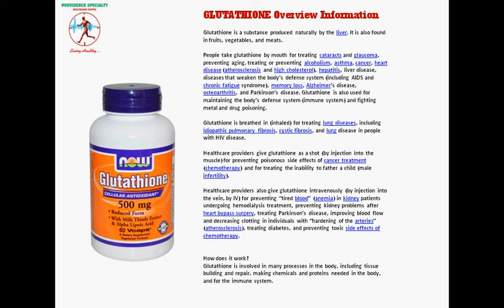People take glutathione by mouth for treating cataracts and glaucoma, preventing aging, treating or preventing alcoholism, asthma, and cancer.